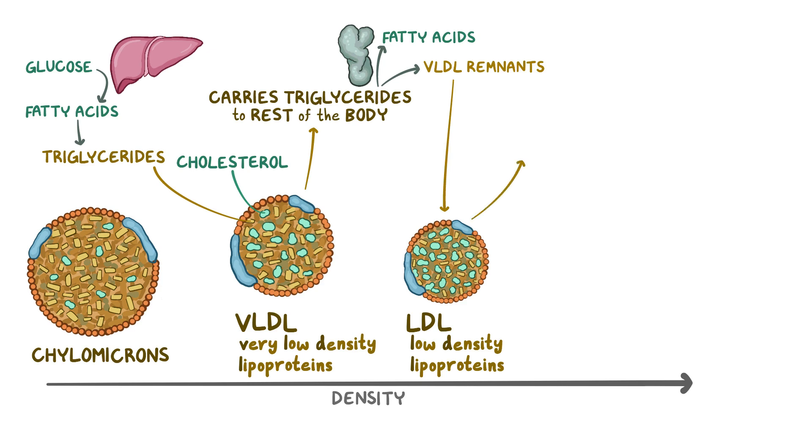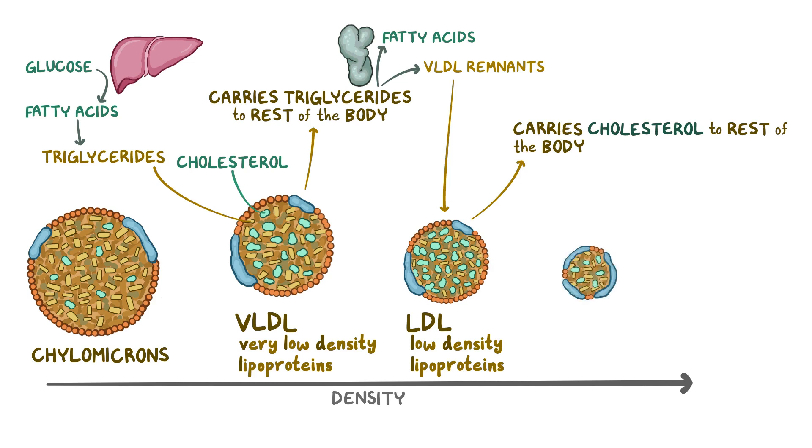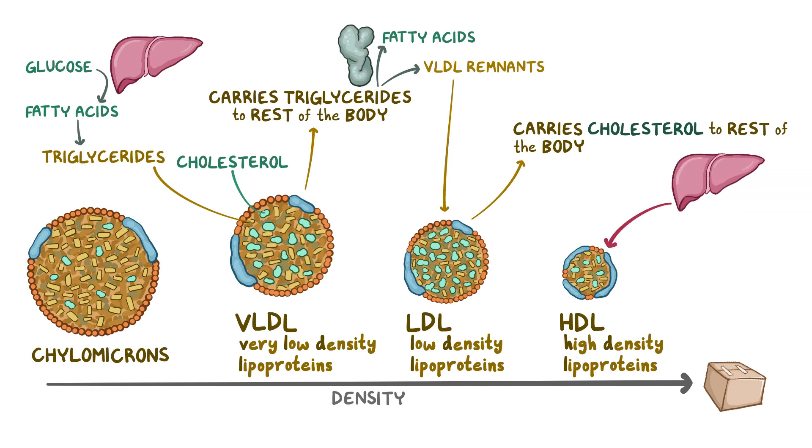LDLs travel around the bloodstream and deliver cholesterol to cells in the rest of the body. The final lipoprotein is HDL, or high-density lipoprotein, which are smaller and denser than LDLs. These are like the boxes you get when you return an item you bought online — the liver produces HDL and releases them into the blood, where they pick up excess cholesterol from the peripheral tissues and bring it back to the liver. In essence, it's the opposite of LDL, which carries cholesterol from the liver to the peripheral tissues.